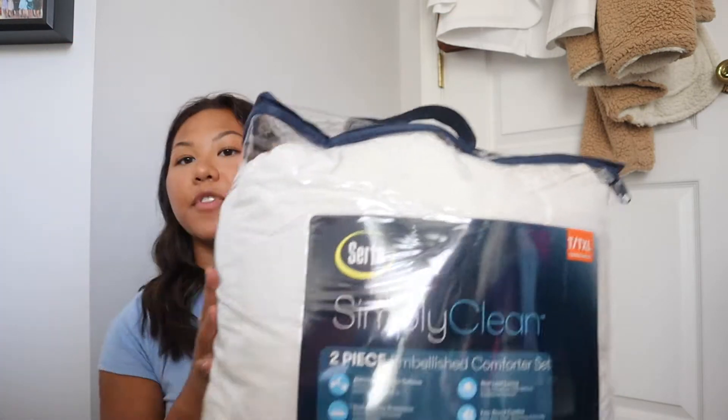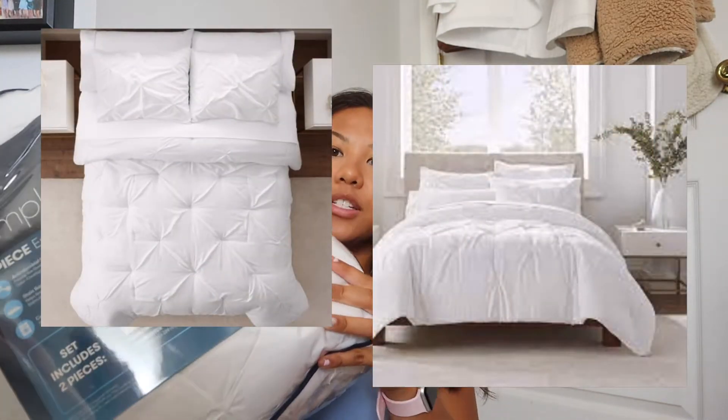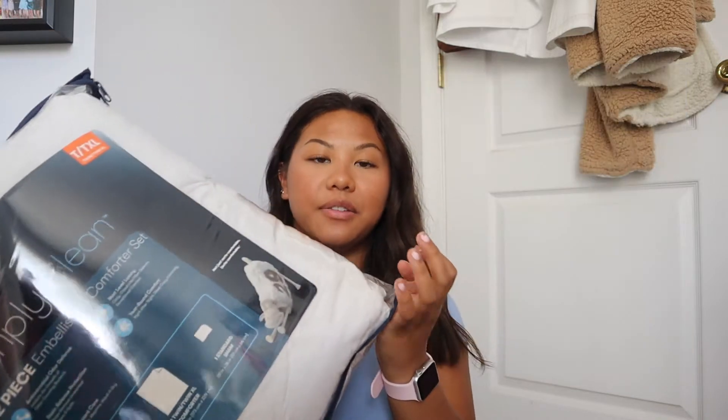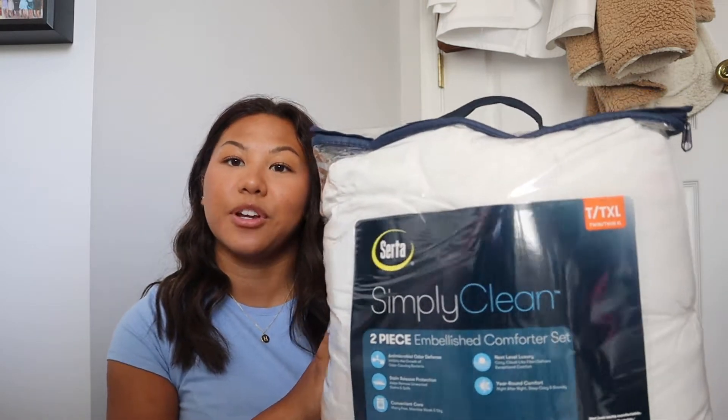Let's get into my haul. First I have this comforter — it doesn't look very cool here but I'll insert a picture of it. My roommate and I got matching ones so we can make the room look a little more cohesive. It's by the brand Serta, and I got it from Target.